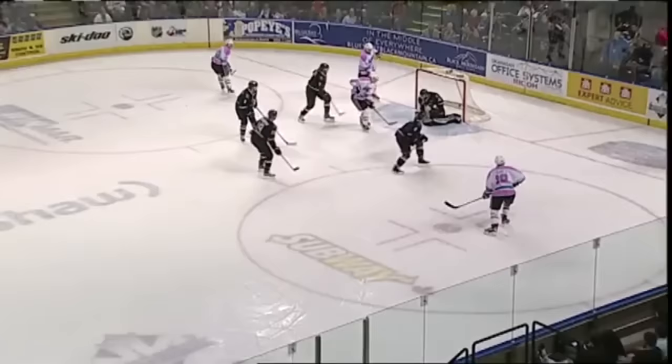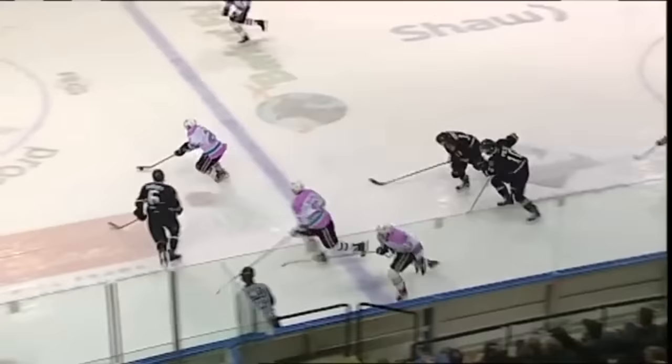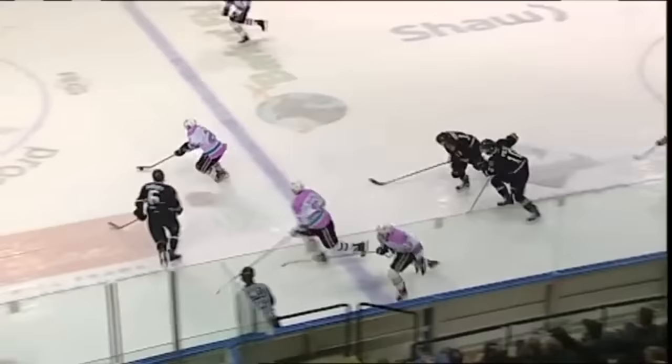And he'll feed that to Merkley. Merkley won't shoot. Blue line now for Foote. Foote goes back to Merkley. Merkley for Dube. One-time. Score!